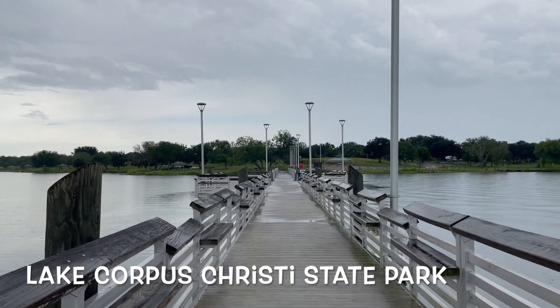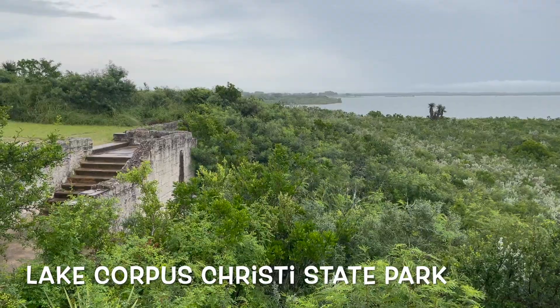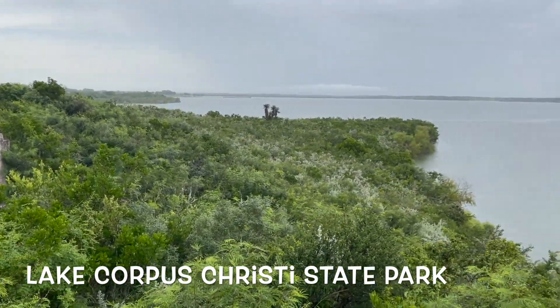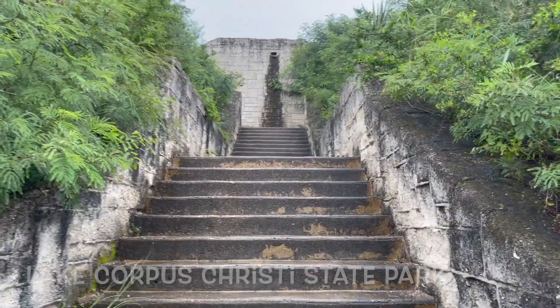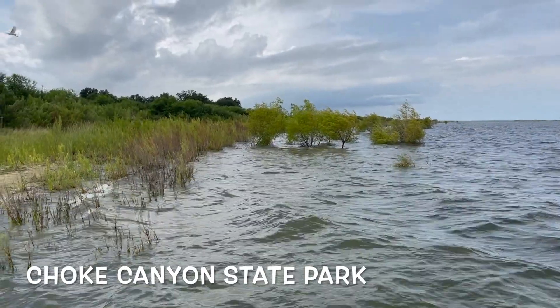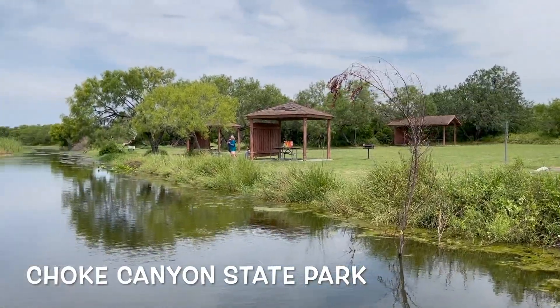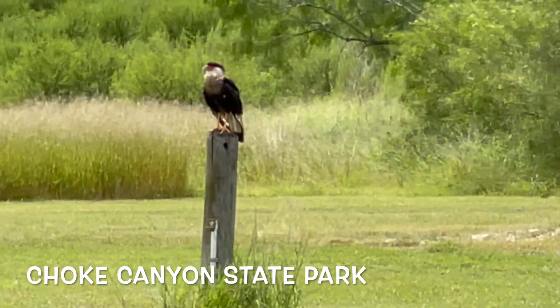We're finishing off with Lake Corpus Christi State Park, a pretty cool park to go fishing at — one of the great CCC parks. And then Choke Canyon State Park, where I saw more than 20 different bird species. It was amazing; everywhere I looked there was a new bird. I was so excited, though I need to get better at photography.